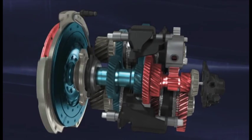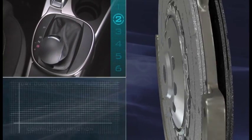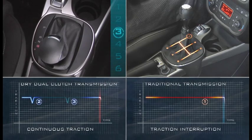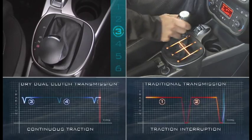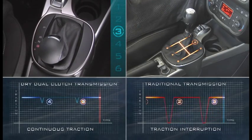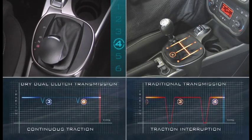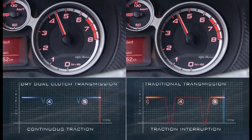Gear shifting is performed automatically by gradual but very rapid switching between the two clutches. Unlike traditional manual or automated transmissions, which momentarily disconnect the engine from the wheels while changing gear with consequent traction interruption, the DDCT keeps traction constant during gear shifting and guarantees an excellent power transmission smoothness and efficiency.